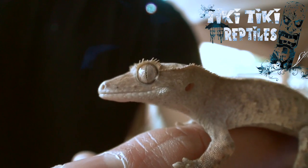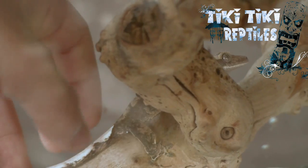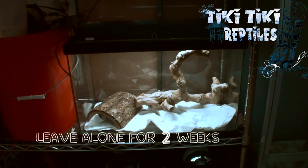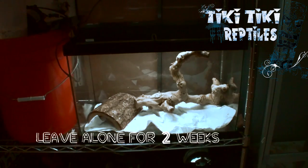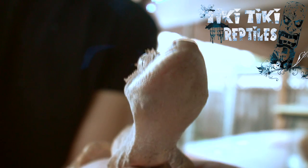Unfortunately, since you got a new crested gecko, they're going to be stressed from the transition of environments. Crested geckos need time to adjust. It is best to leave them alone for about 2 weeks. Make sure they are eating, drinking, and any other weird things crested geckos do.